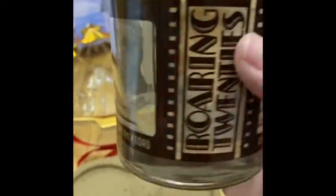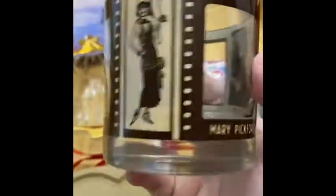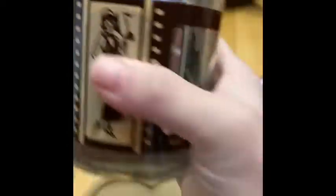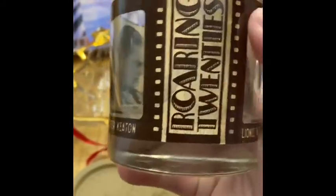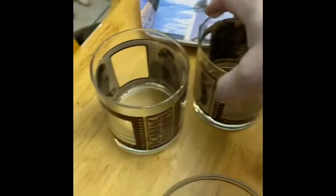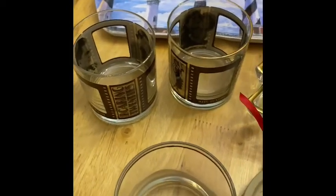At the same store I found these — they say Roaring 20s and inside, if you look through there, you can see Mary Pickford, Harold Lloyd, Lionel Barrymore — oh, that was Drew Barrymore's dad — and Buster Keaton. I have two of them and they're both different. I just thought these are really cool barware, and if you are collecting that, these would be super cool.